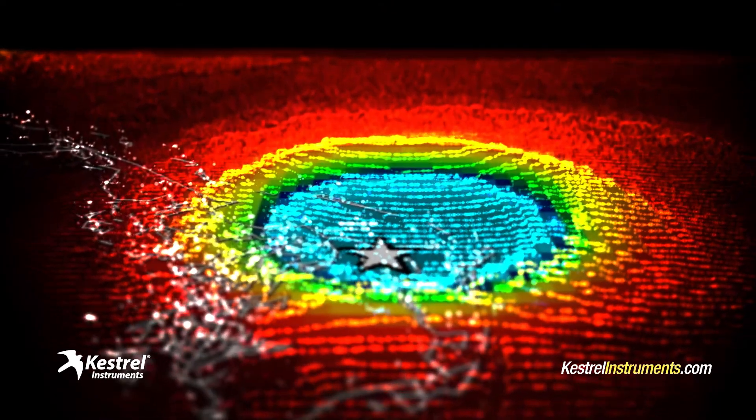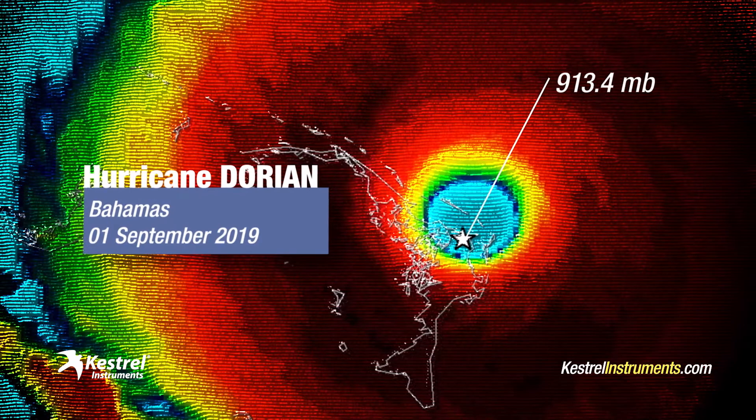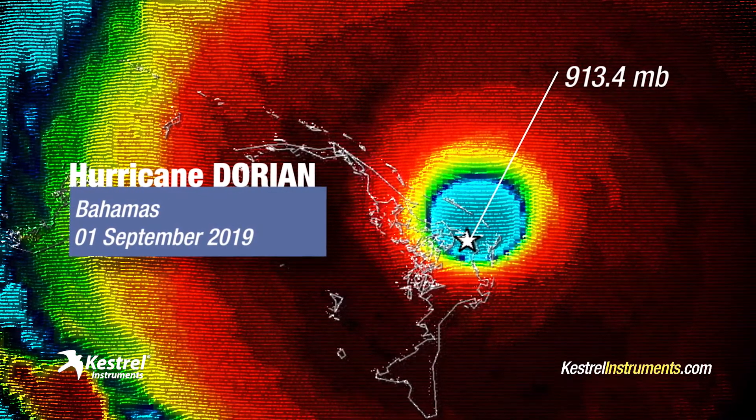I'm thinking back to Category 5 Hurricane Dorian in the Bahamas, when my Kestrel measured an incredible 913 millibars in the eye.